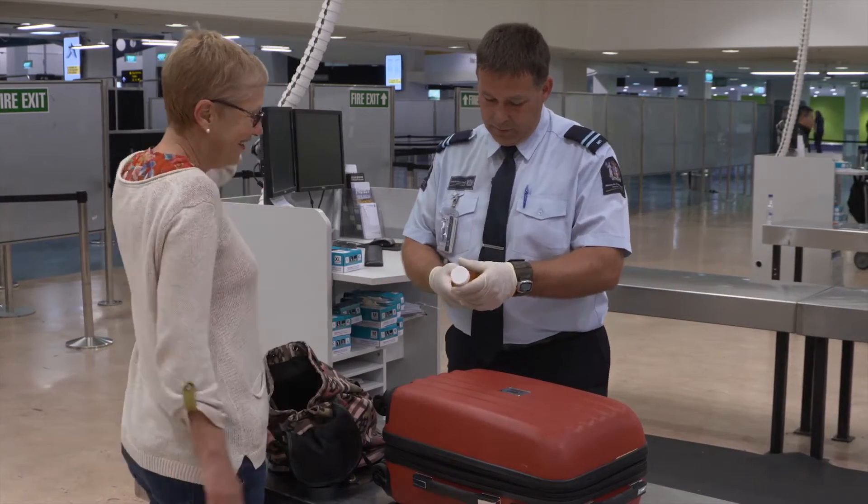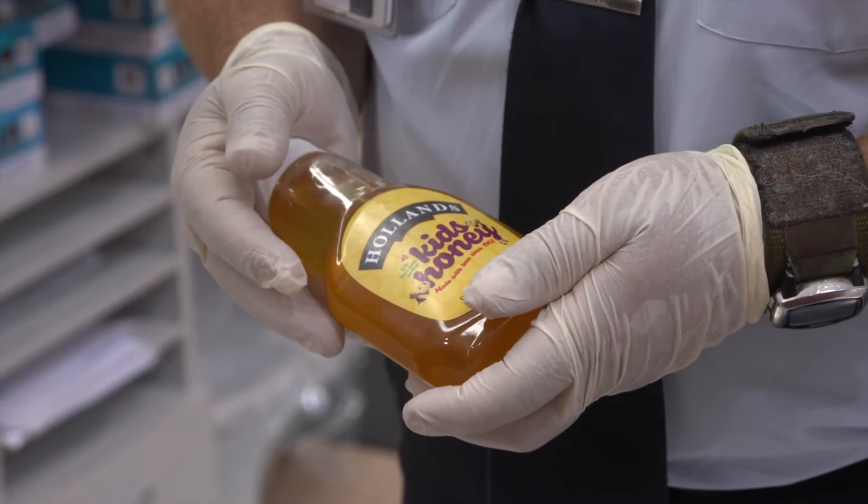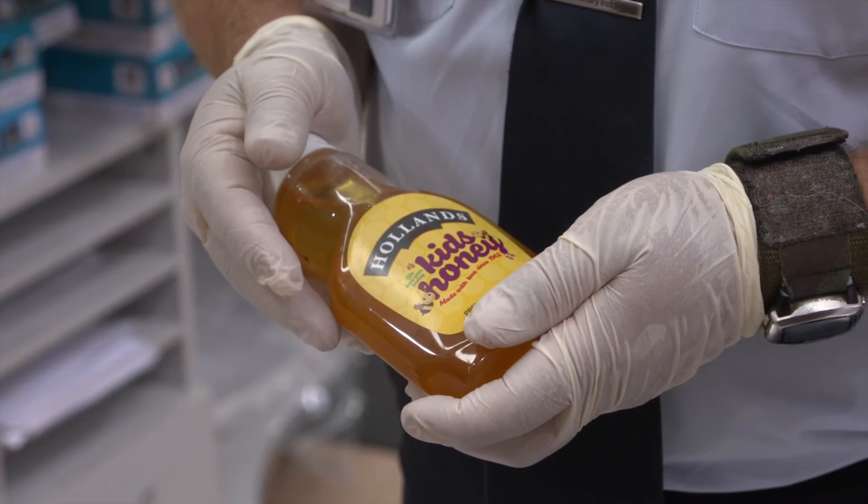Honey? Good South African honey? Unfortunately, the honey's not going to be allowed to come in — it's a raw product. Any diseases the bees have got are in there as well, so we'll be disposing of that today.